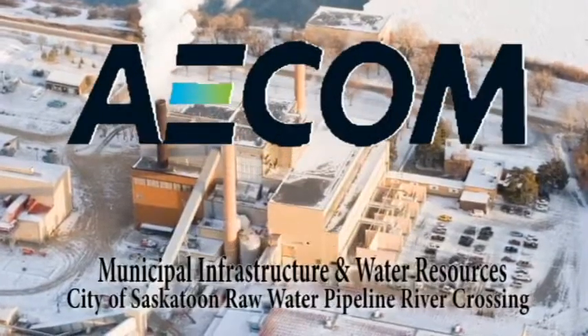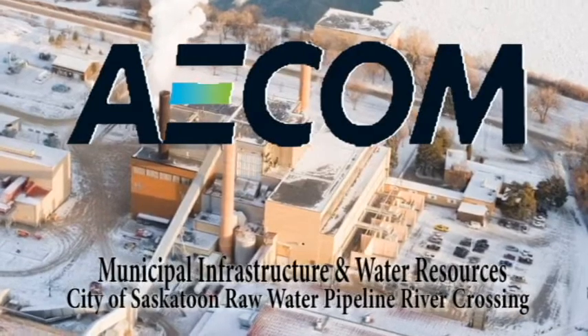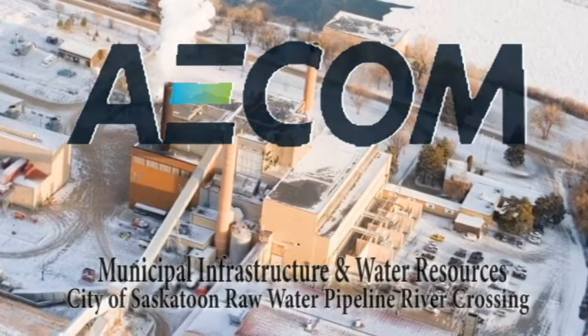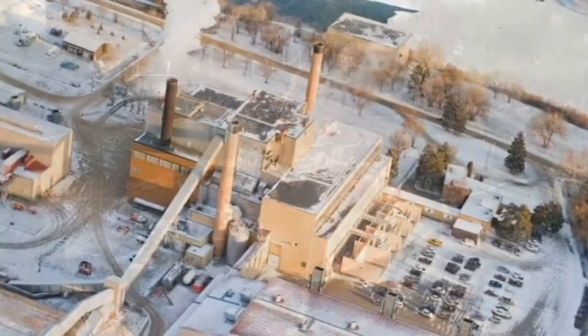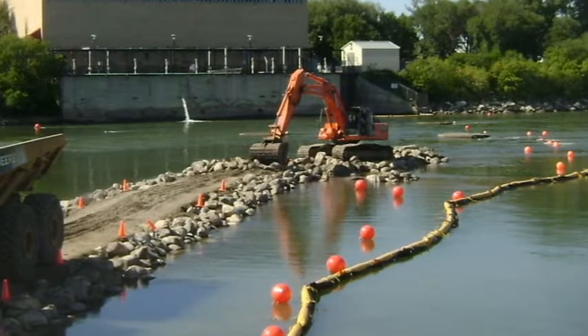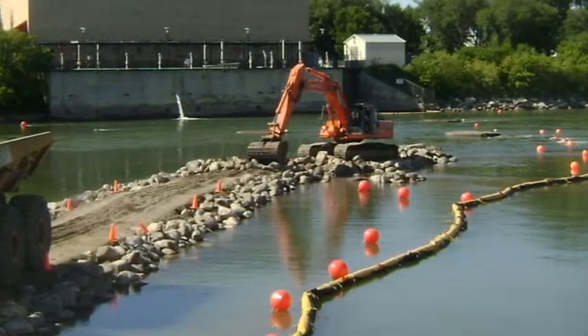The design-build project team of Ham Construction Ltd and AECOM were selected by the City of Saskatoon to design and install a 1500mm pipeline across the South Saskatchewan River to connect an intake pump station on the east bank of the river to the existing raw water supply system on the west bank.